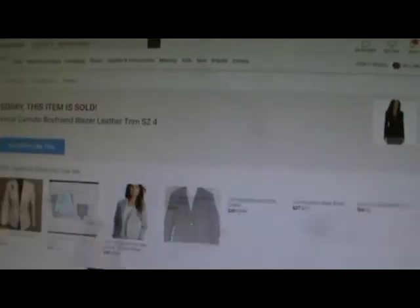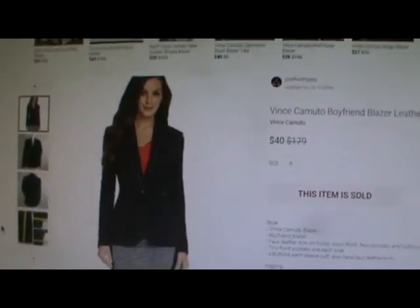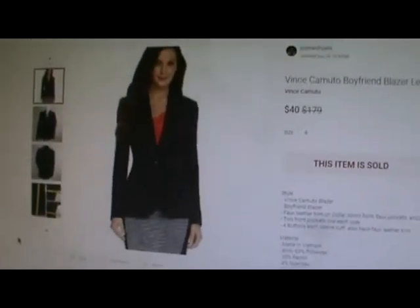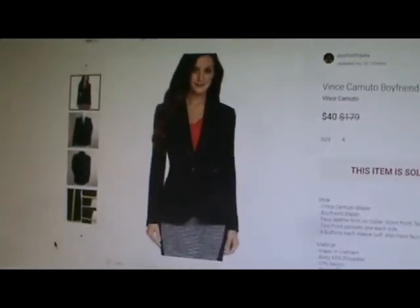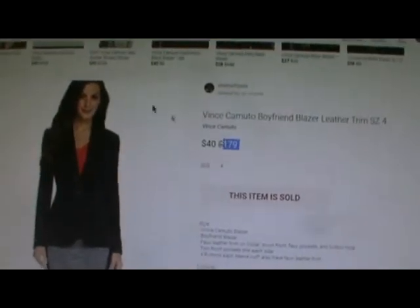Vince Camuto Boyfriend Blazer with Leather Trim in a size 4. This is funny because a customer was asking me questions and I didn't think she'd buy — you know how people ask questions and maybe one out of a hundred actually buys. She bought! She was asking for sleeve and shoulder measurements, and I accidentally gave her the wrong one first, but then corrected it and she bought. It was listed at $45.00, she offered $40.00 and I took it. Poshmark took $8.00, so I made $32.00.